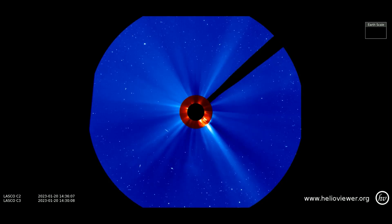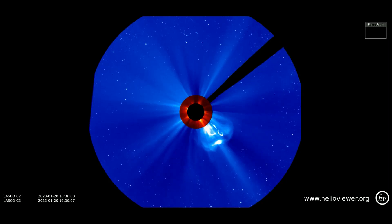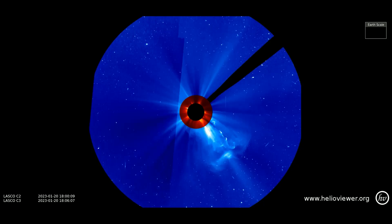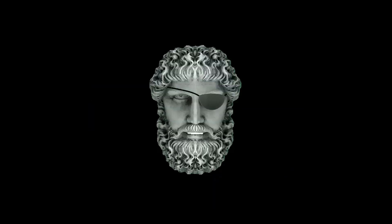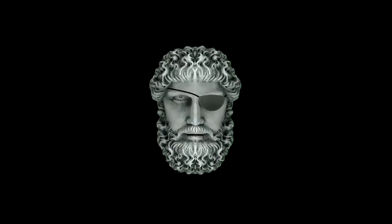And lastly, here it is on the LASCO C3 filter as it expands outward in Earth's direction. And as always, sit back, relax, and let me keep my eye on the sun for you.